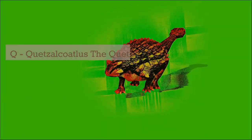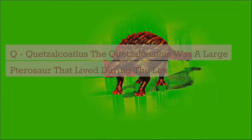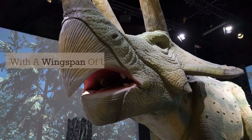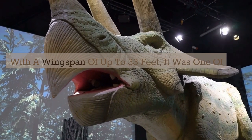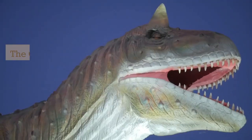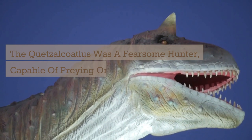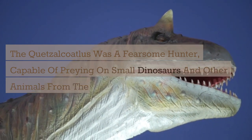Q. Quetzalcoatlus. The Quetzalcoatlus was a large pterosaur that lived during the late Cretaceous period. With a wingspan of up to 33 feet, it was one of the largest flying animals to have ever lived. The Quetzalcoatlus was a fearsome hunter, capable of preying on small dinosaurs and other animals from the air.